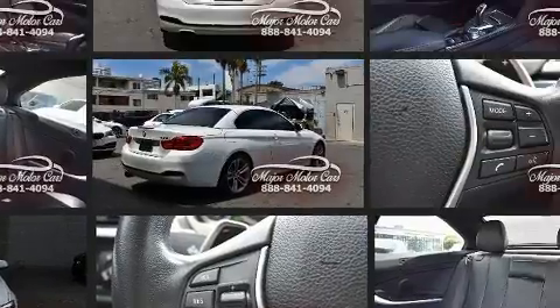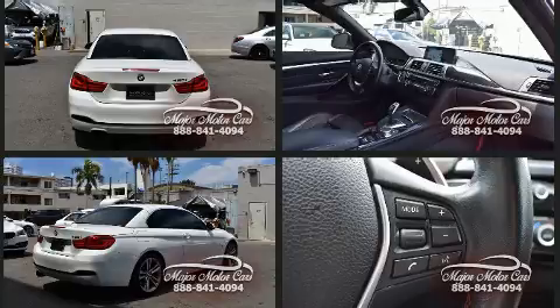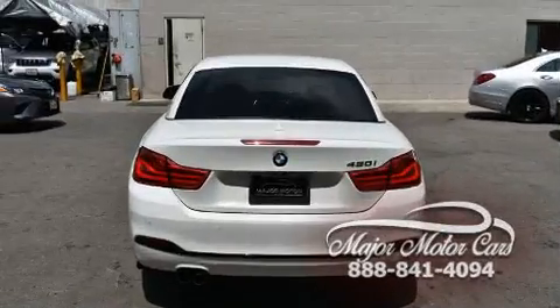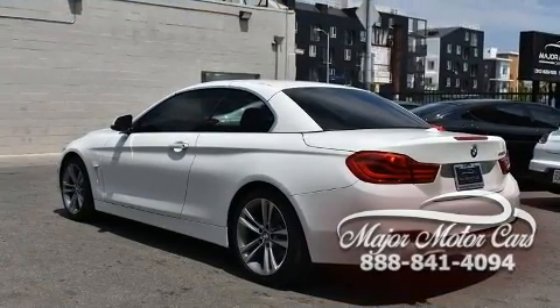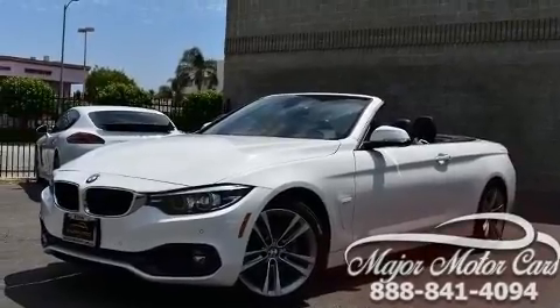BMW made sure to keep road handling and sportiness at the top of its priority list. It features an automatic transmission, rear-wheel drive, and a two-liter four-cylinder engine. The engine breathes better thanks to a turbocharger, improving both performance and economy.